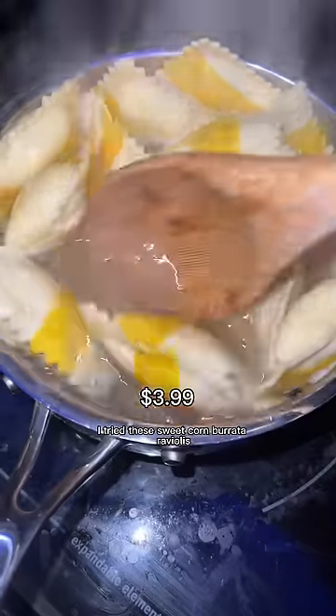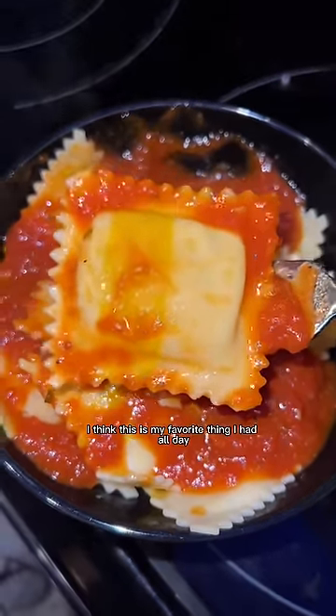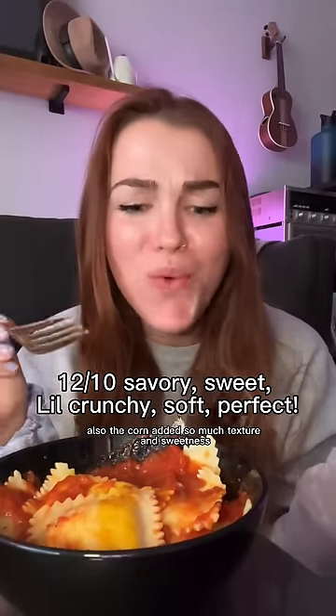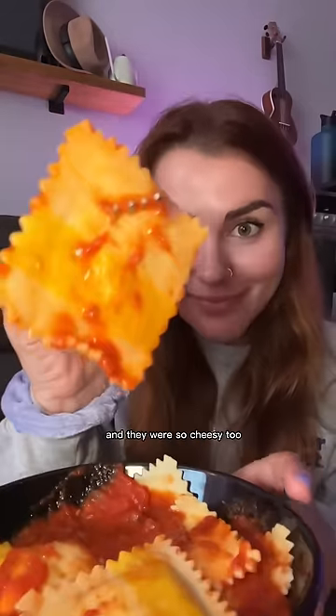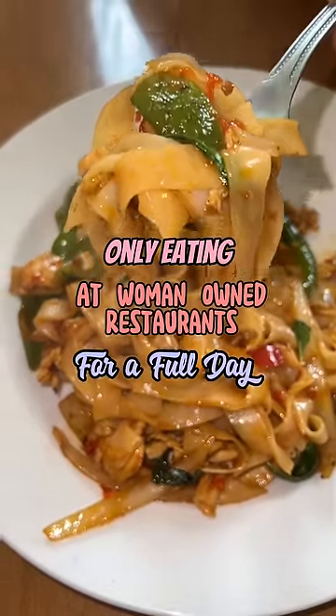For dinner I tried the sweet corn burrata raviolis and I think this was my favorite thing all day. The pasta was so tender, the corn added so much texture and sweetness, and they were so cheesy too.